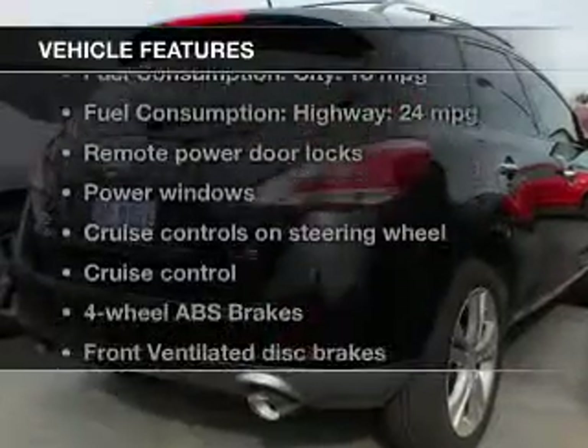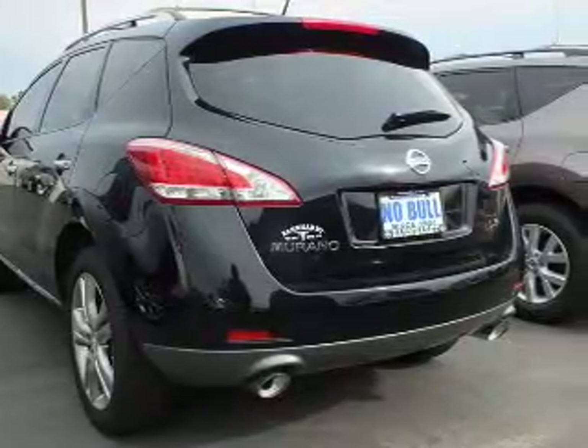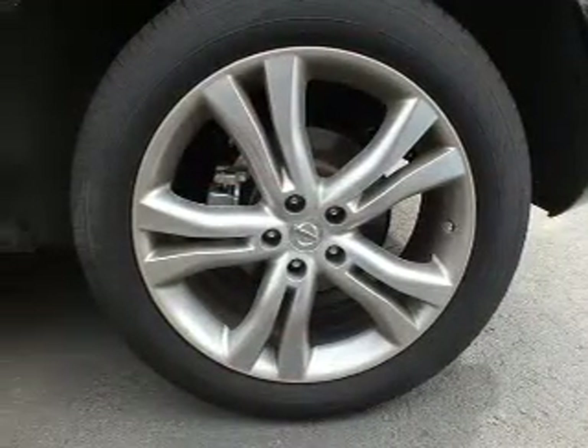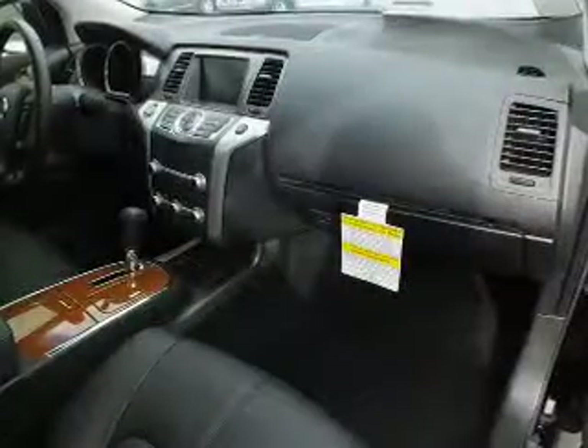Enjoy these notable features included in this vehicle: power door locks, power windows, cruise control, an AM/FM stereo with an MP3 player, satellite radio, power mirrors, and power steering.